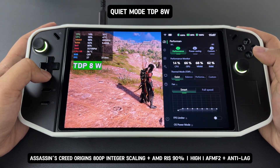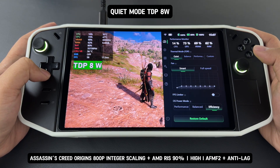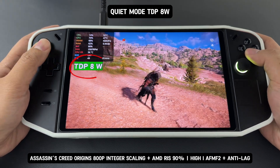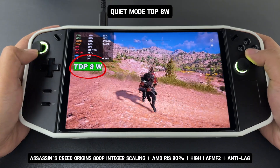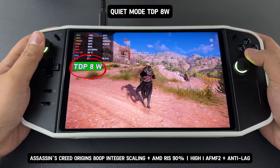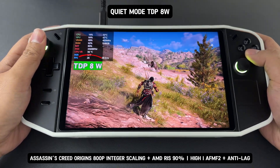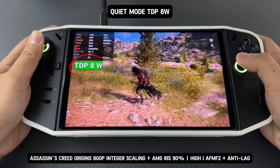First, I ran the device in Quiet Mode with the power limit set to 8 watts. Using RivaTuner, I observed that the power draw remained consistently locked at 8 watts throughout gameplay. This demonstrates that the AMD driver effectively manages performance while staying within the set power limit, ensuring stable operation and optimal efficiency.